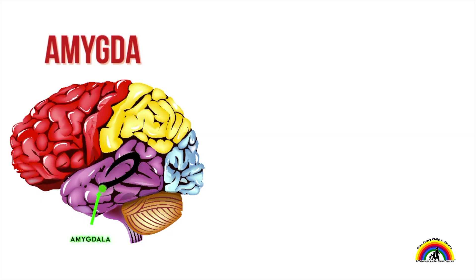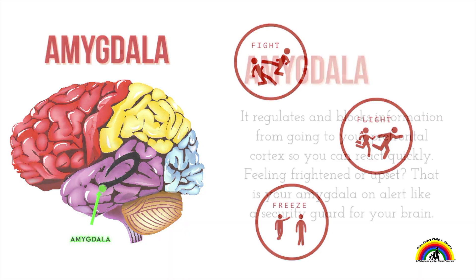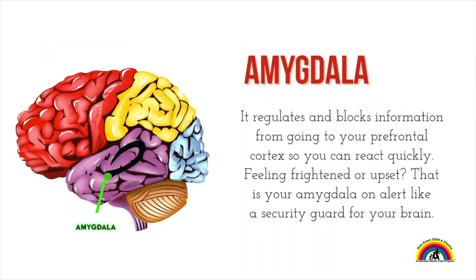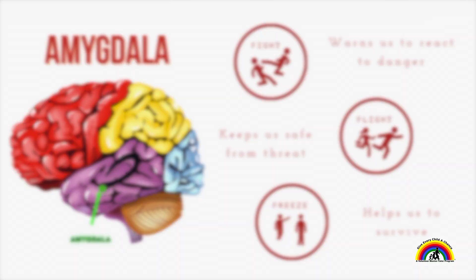Amygdala — can you practice saying it with me? Amygdala. The amygdala is on alert. It is the fight, flight, or freeze part of the brain. It regulates and blocks information from going to your prefrontal cortex so you can react quickly. Feeling frightened or upset — that is your amygdala on alert, like a guard dog for your brain. Our amygdala's reactions help to warn us to react to danger and keep us safe from threatening things.